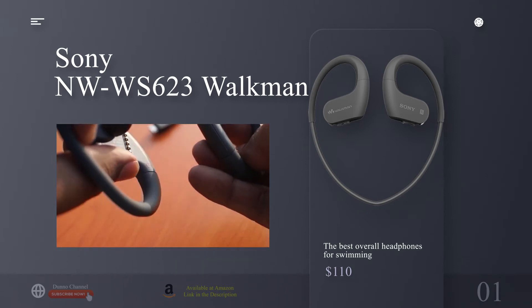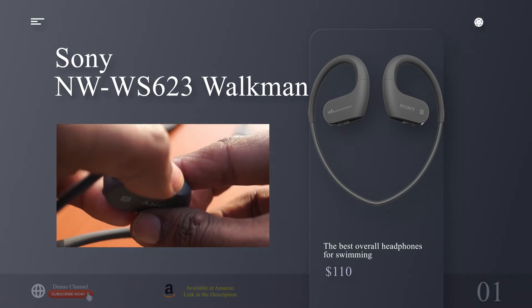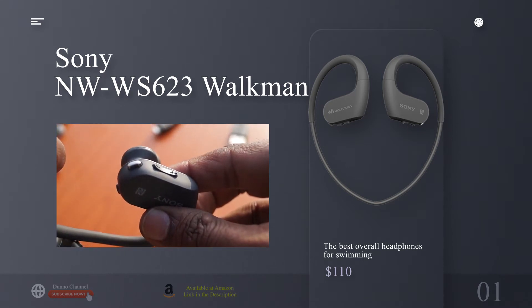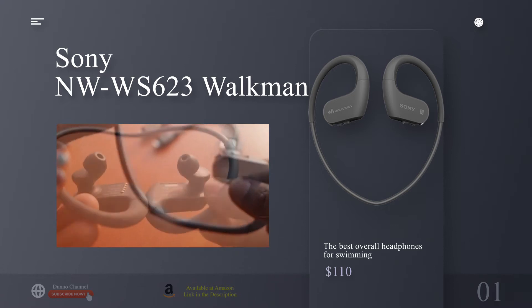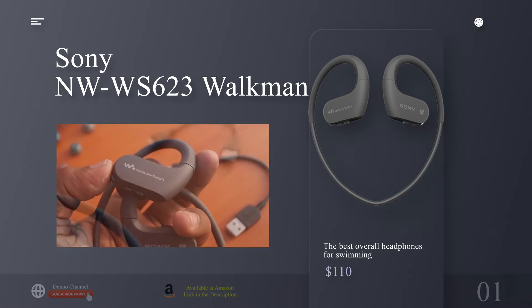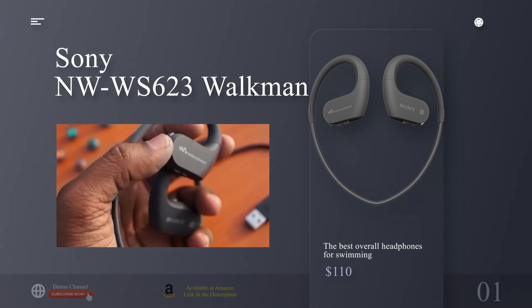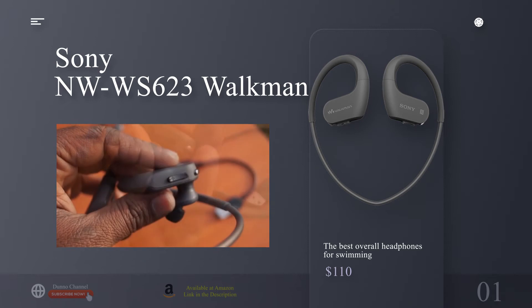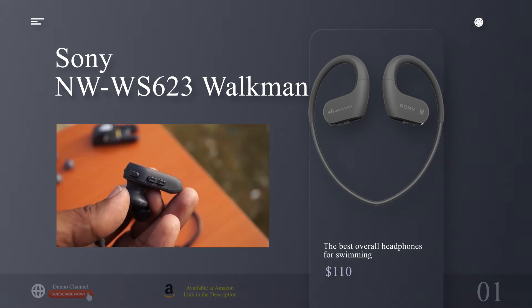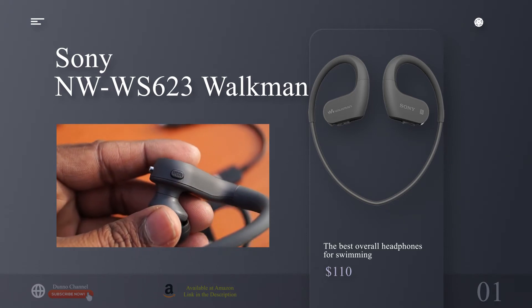Why we picked the Sony NW-WS623 Walkman: getting a workout in on the best of days can be a challenge, so the less preparing and tinkering you have to do to get in the water the better. With minimal setup you'll be ready to get wet in no time with Sony's NW-WS623s, which combine the MP3 player — Sony's Walkman brand no less — and in-ear headphones in one compact, complete unit. Music, podcasts, and audiobooks are easily side-loaded from your computer via an included USB cable.